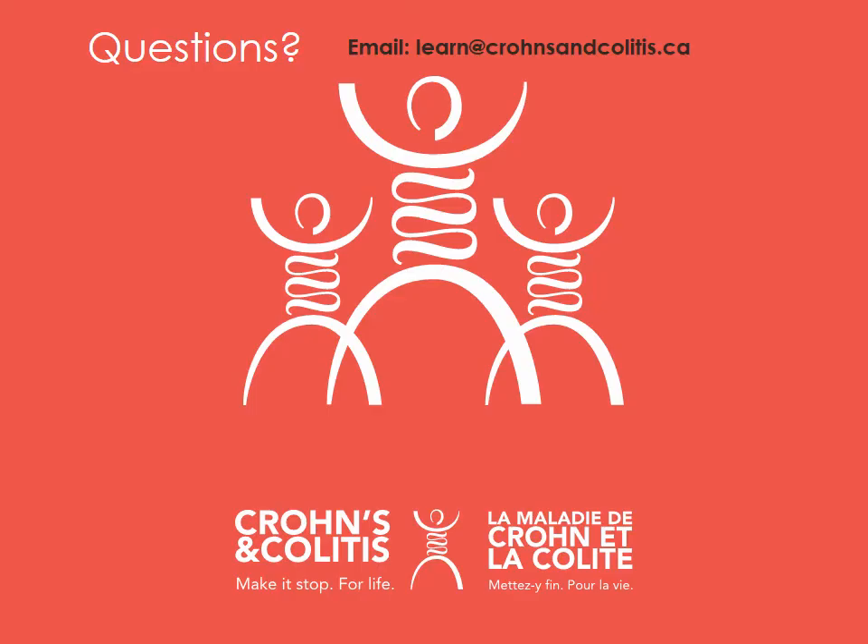We have come to the end of the second session of the newly diagnosed webinar, talking about medication management options. Please visit the other sessions to learn more about other management options.